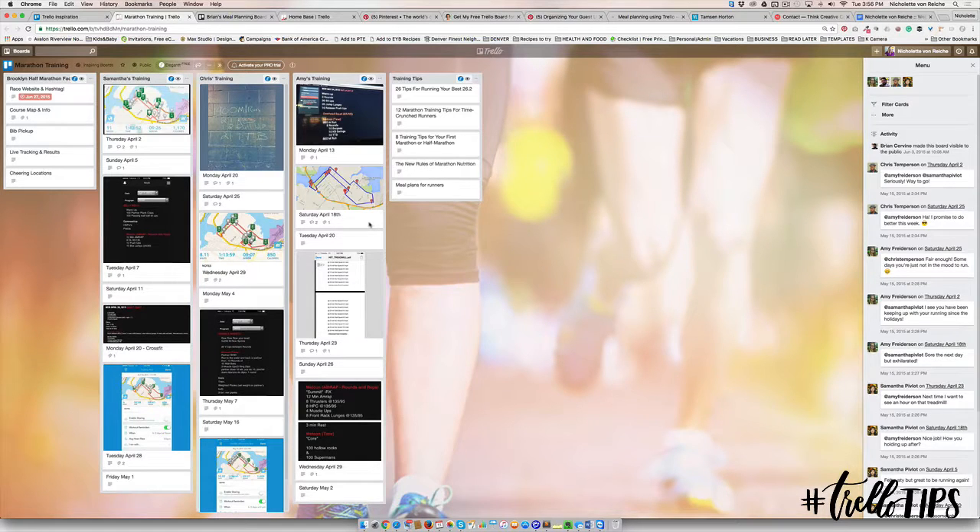Here's another one for training for a marathon. There are so many great ways you can use Trello. Once you've mastered how to use it for your business, definitely go ahead and see how you can use it for other areas of your life.